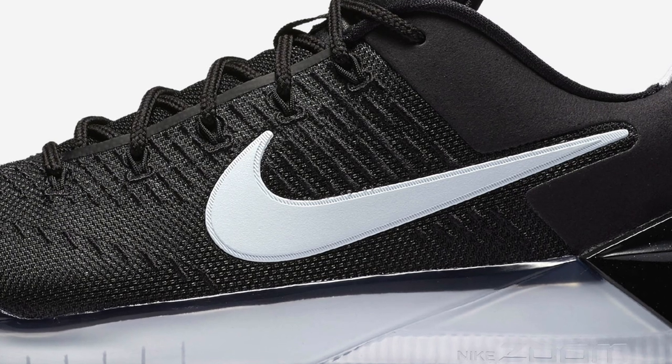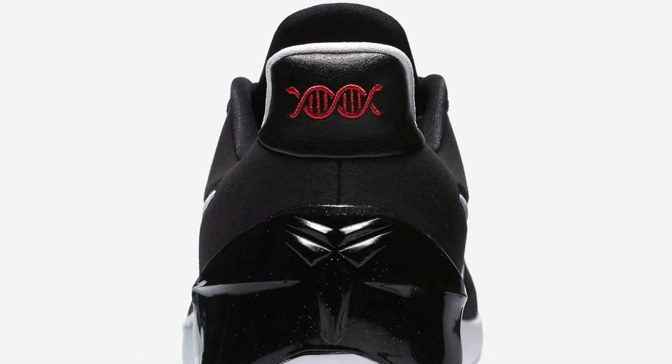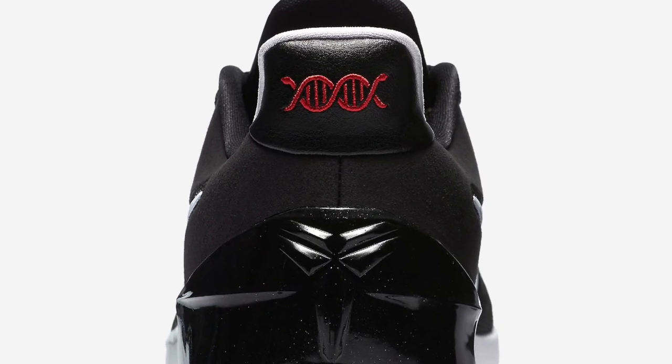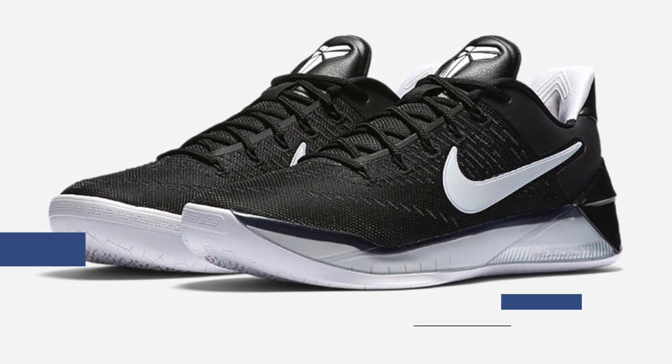Speaking of Nike Basketball, the Kobe AD is making some waves this weekend in the black white color combination. Nike is officially calling it Rootless Precision, which I think we can all agree is pretty accurate when it comes to Kobe. Those will cost you $160 when they drop tomorrow.